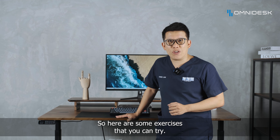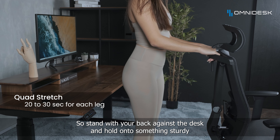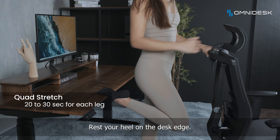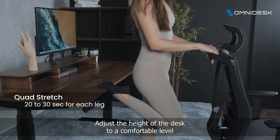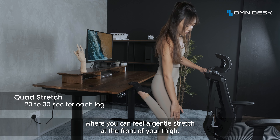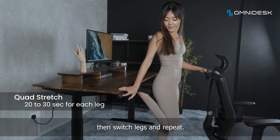Here are some exercises that you can try. Stand with your back against the desk and hold on to something sturdy like your chair. Rest your heel on the desk edge. Adjust the height of the desk to a comfortable level where you can feel a gentle stretch at the front of your thigh. Hold for 20 to 30 seconds, then switch legs and repeat.